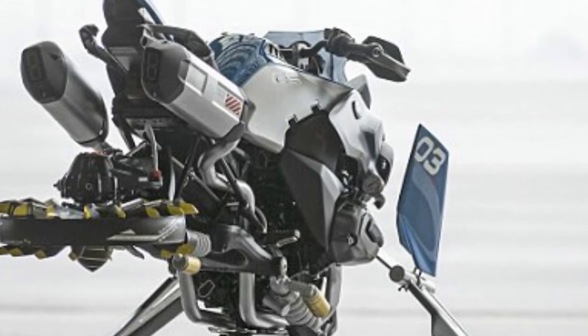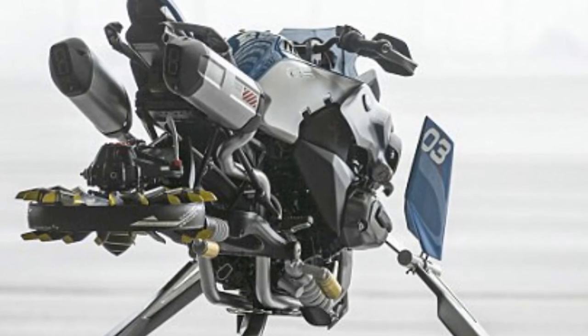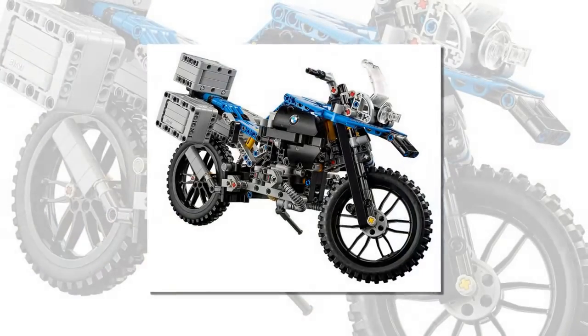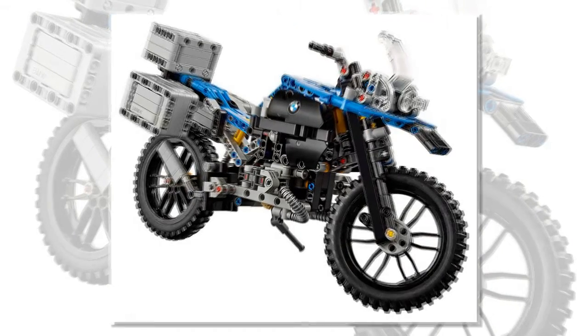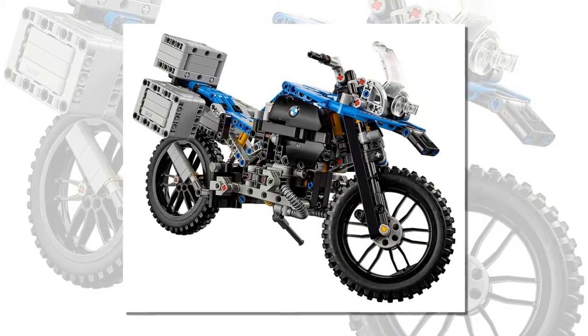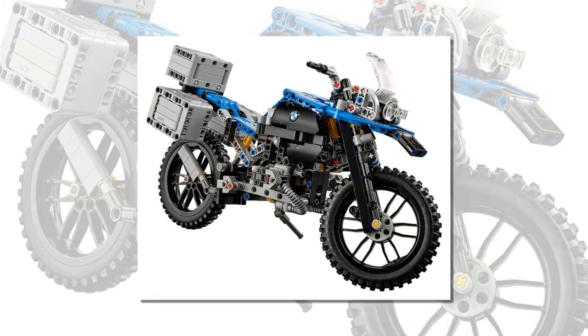Inspired by the LEGO model, engineers at BMW Junior, a training unit based in Munich, decided to challenge themselves to recreate the model as a concept vehicle. Several components, such as the front wheel rim modified to form a propeller, were specially made for the project, demonstrating the youngsters' skilled craftsmanship.